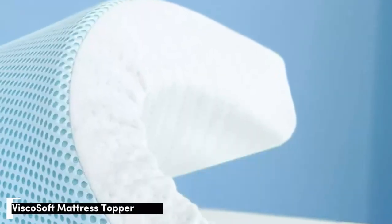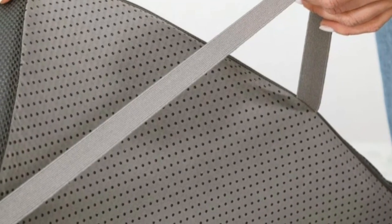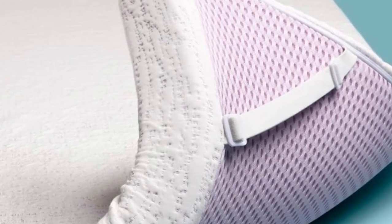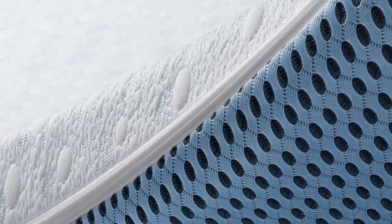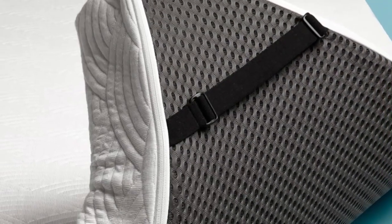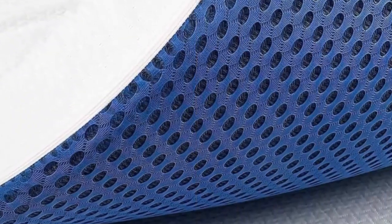Number 2. Who it's best for: value seekers, hot sleepers, side and back sleepers. Highlights: breathable design and gel infusions intended for cooling, dense foam construction that is highly durable, and two profile options. Combining affordability and comfort, the ViscoSoft Select High-Density Mattress Topper may be an excellent budget-friendly option for hip pain sufferers looking for a highly comfortable topper.